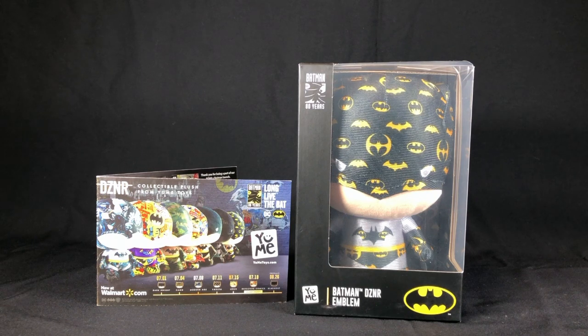Hey guys, Ultimate Toy Collector here. Today we're going to take a look at the new Batman Designer Series Chibi Plush. These are by Yumi Toys, and these are hitting Walmarts now. The price tag on these is about $14.99. Thank you to Yumi Toys for sending this to me for review.